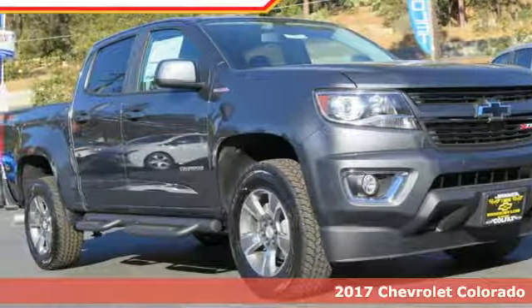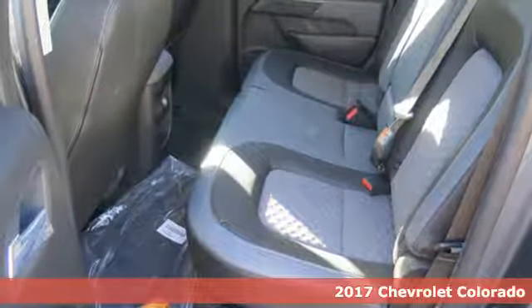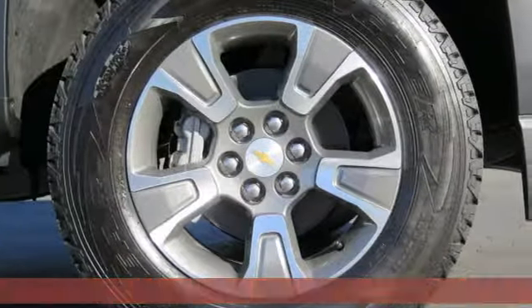It's a 2017 Chevrolet Colorado. No matter what you demand of your truck, this midsize pickup is ready to gear up and hit the road.